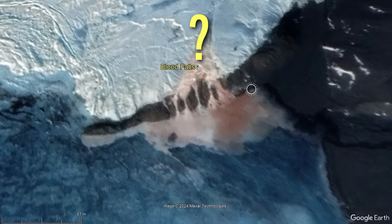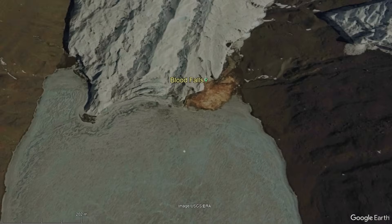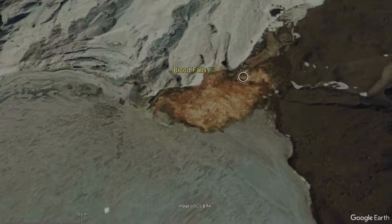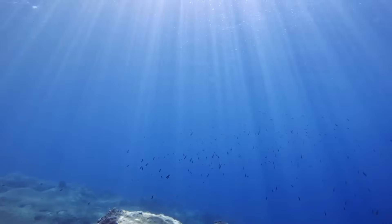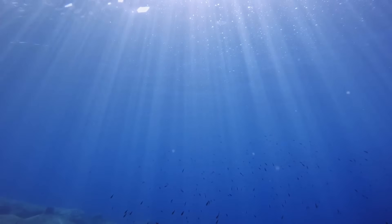So, why does it exist? The story of Blood Falls is quite unusual and can be traced back to approximately 3 million years ago, when the global sea level was much higher than it is at the present.